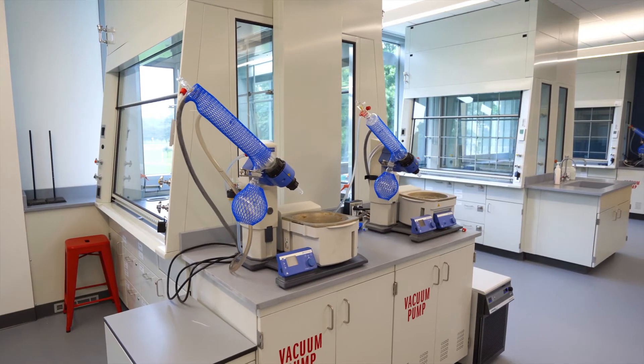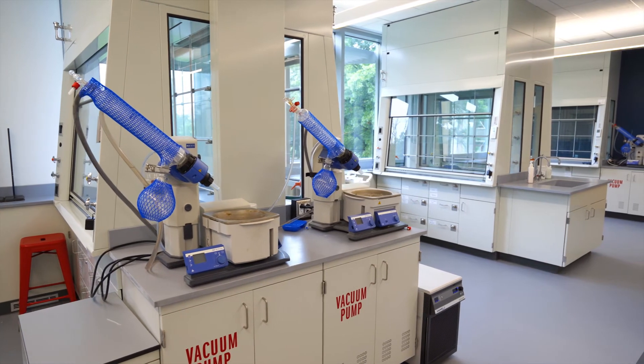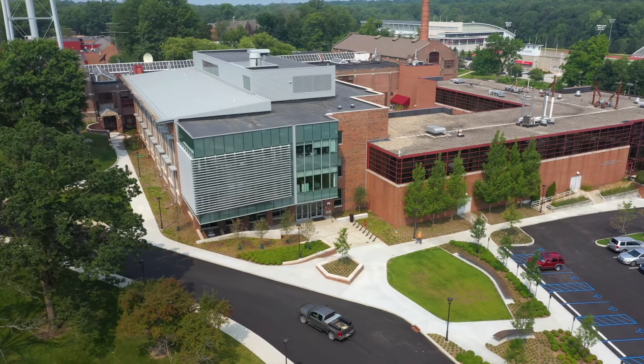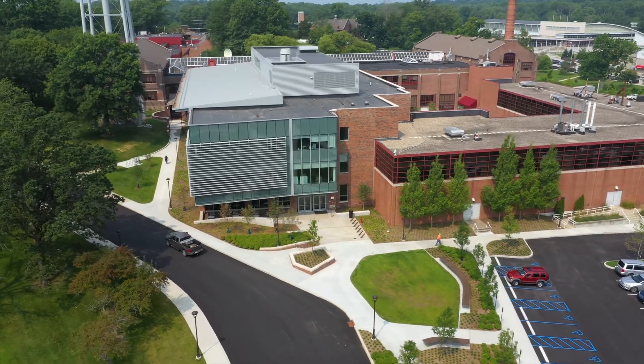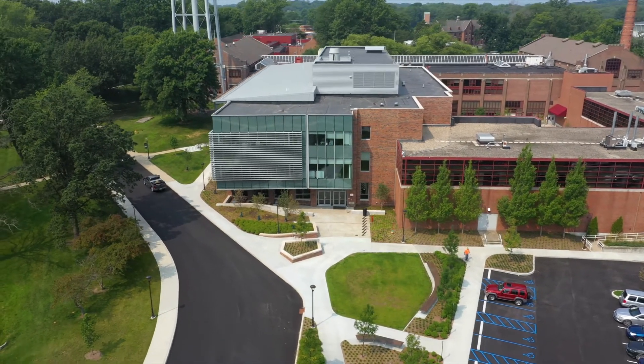As the new lab space opens, we are really excited to share with you all the new features and nerd out over all the cool little details that are all over the place. This new building will be a transformational event for the department and for the Institute as a whole. We are extremely grateful to the donors and alumni who've helped make this building happen.